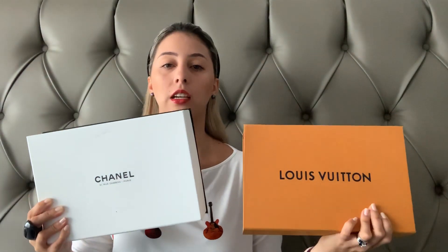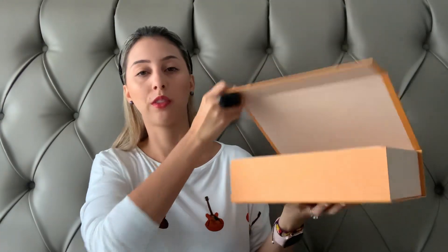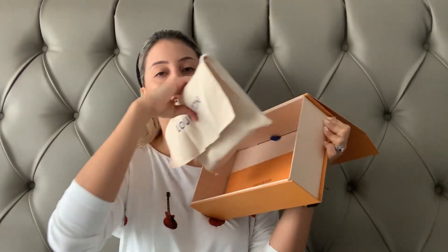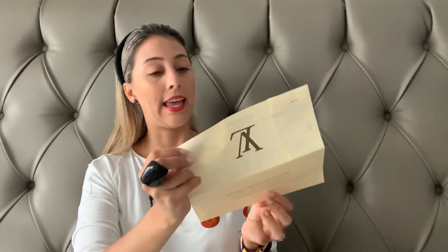Let me start from the very beginning — how they come packaged. This is the Louboutin and this is the Chanel. I bought my Louboutin first. This is the box with the magnetic closure, and this is how it comes packed. I have the receipt here — I bought this in February 2017 and it was 775 euros. I bought it in Paris.